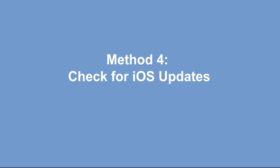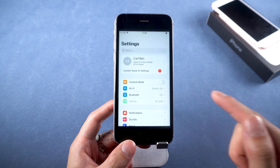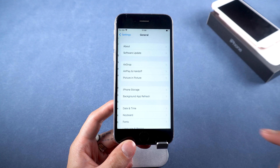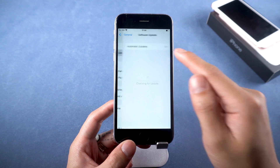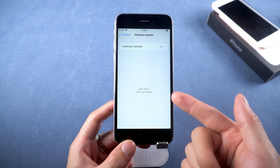Method four: check for iOS updates. You have to make sure your phone is updated to the latest version of iOS. Go to Settings, tap General, then tap Software Update. If it shows a new iOS version, you should consider updating it.